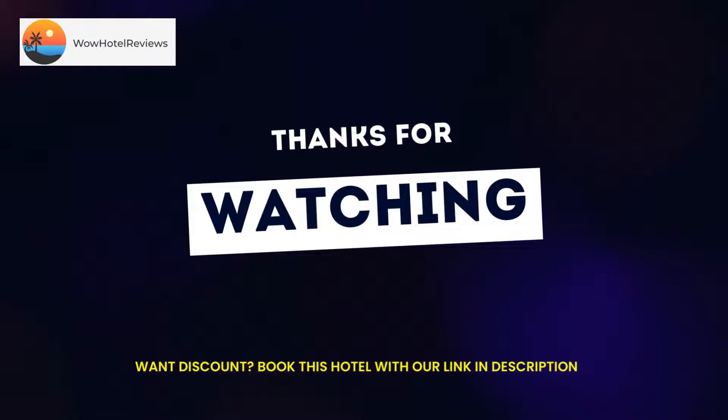Seven Springs Mountain Resort is 15 miles from the motel, and the Somerset Historical Center is a five-minute drive away. Use our link in the description to get a special discount on this hotel. Don't forget to like and subscribe to our channel.